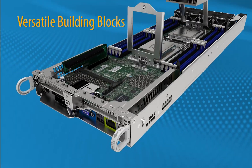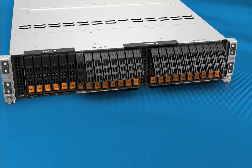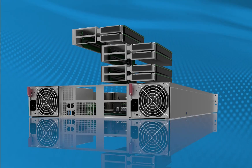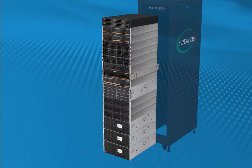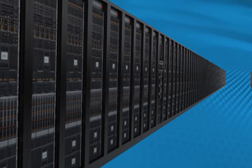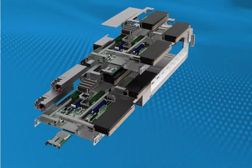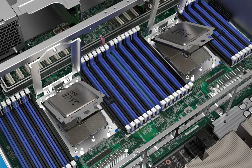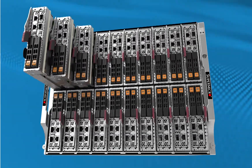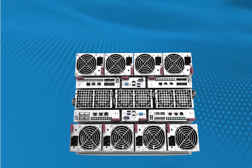Versatile building blocks with the broadest portfolio of flexible and highly configurable systems delivering optimized performance, faster time to results, and better outcomes for every modern data center workload, while providing cost-effective versatility with compelling business value. Take advantage of the powerful new features of the third generation AMD EPYC processors with Supermicro's largest portfolio of highest performance and highest efficiency server and storage systems.